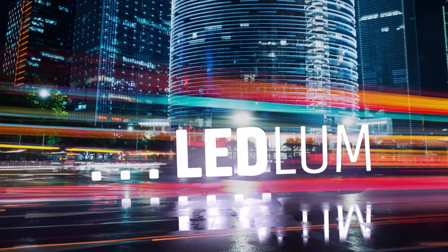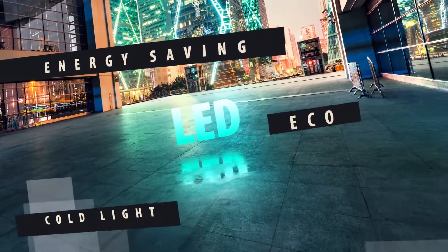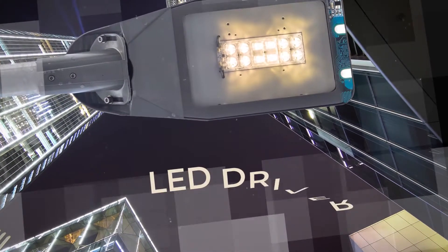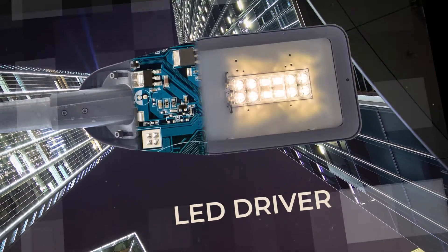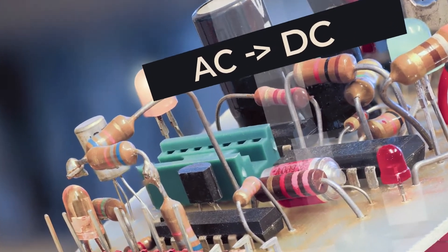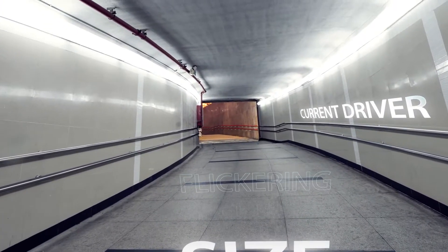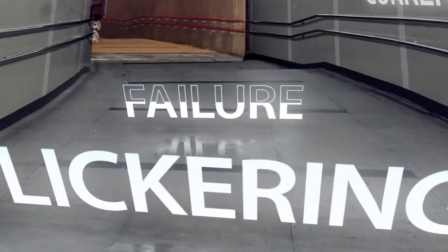LEDs can now be found everywhere. We'd be hard-pressed to find any room for improvement in LED lighting, except maybe for the driver. What's a driver, you might be asking? It converts the mains power to controllable direct current required by LEDs. Current driver technology uses conventional components which are responsible for the large size, flickering, and premature failure of the LED luminaires.